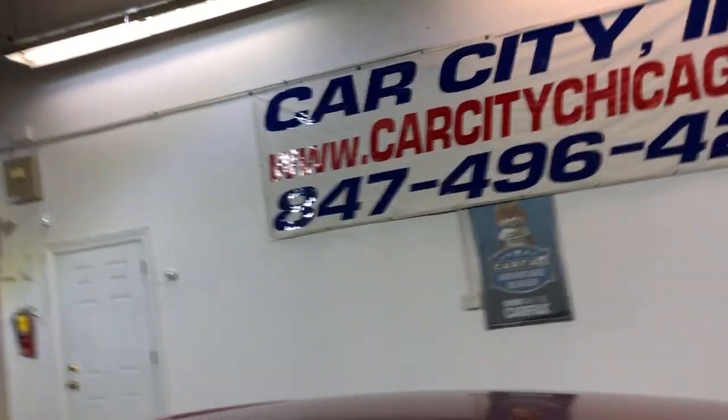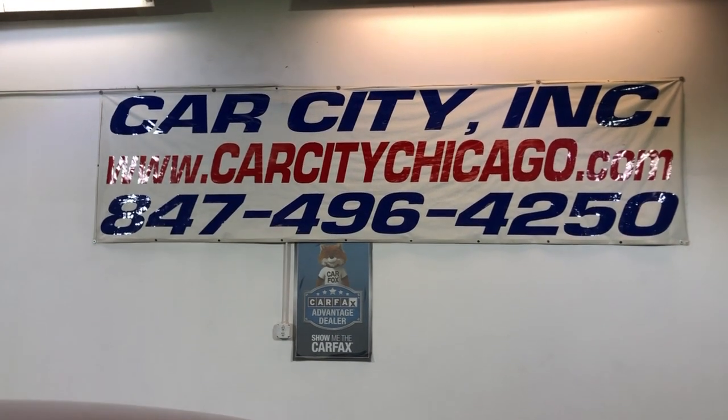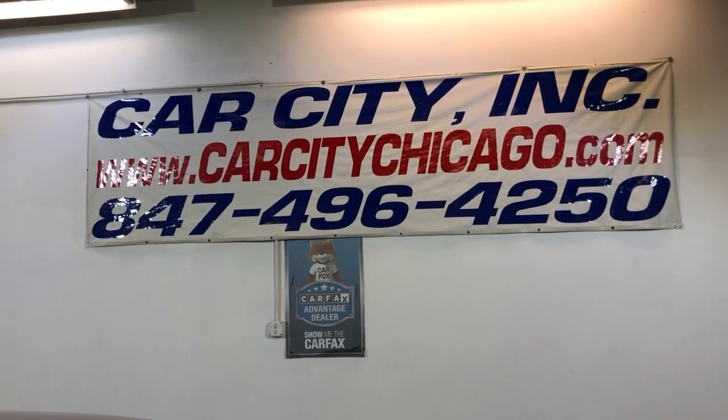If you guys have any questions or would like to schedule a test drive of this beautiful 2016 Mazda 6i, please give us a call at 847-496-4250. Check our website carcitychicago.com for more information, pictures, video, and a free Carfax report.